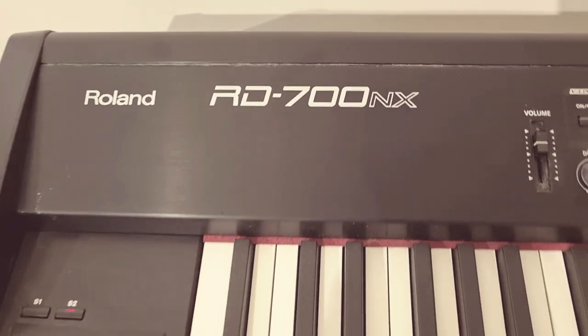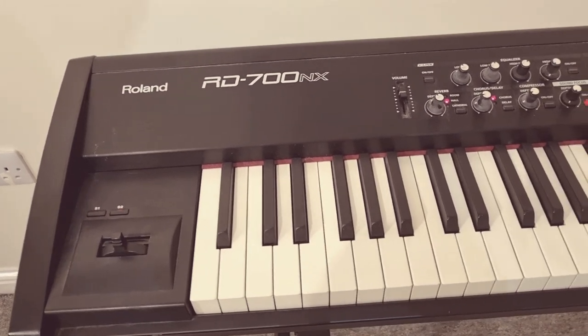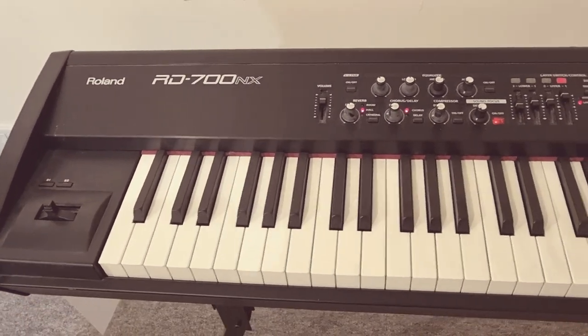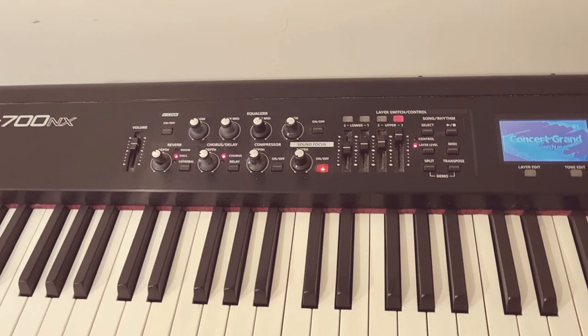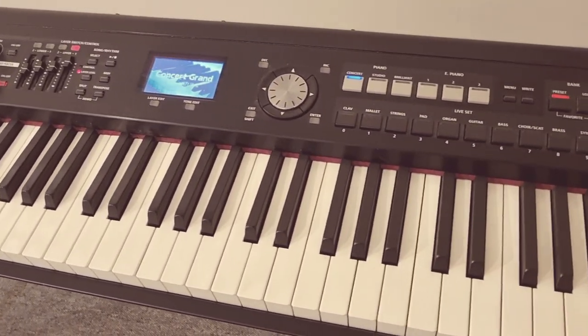Hello, my name's Pete and today I'm going to give you a quick walk around this absolutely amazing Roland RD700NX that we have for sale. It is a fantastic stage piano.